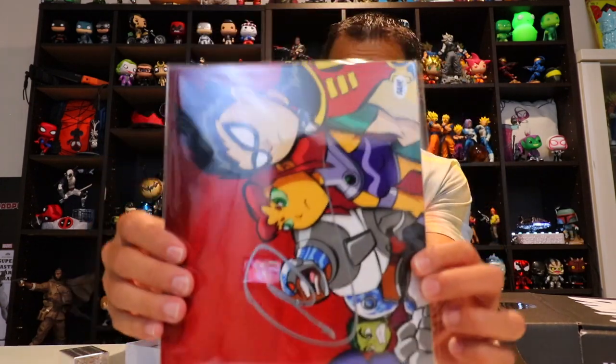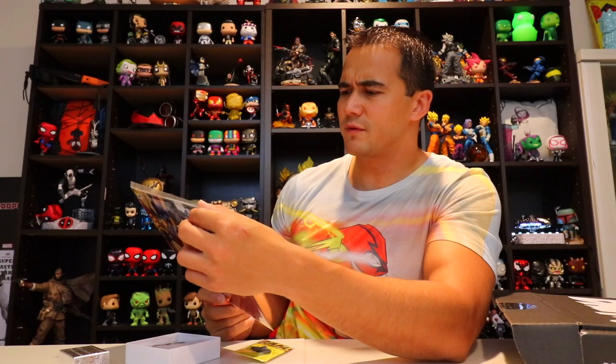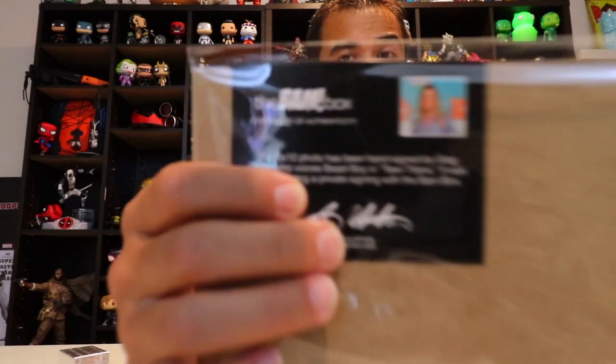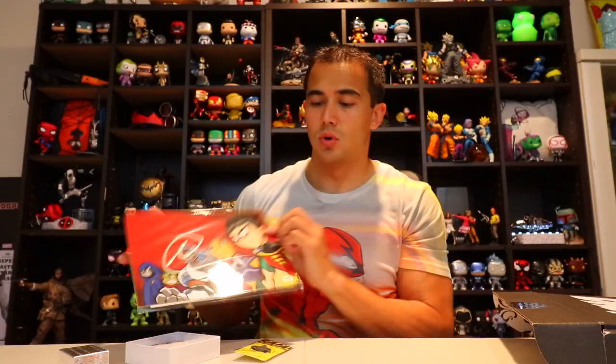Art print — you guys ready? They usually have the best art prints, so let's see if they didn't disappoint this month. Teen Titans! That looks good. This 8x10 photo has been hand signed by Greg Cipes, who voices Beast Boy in Teen Titans. It was signed during a private signing with the BAM Box, so you got a certificate on the back. Really cool.